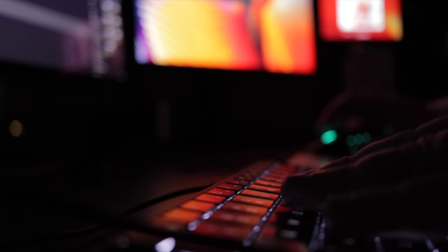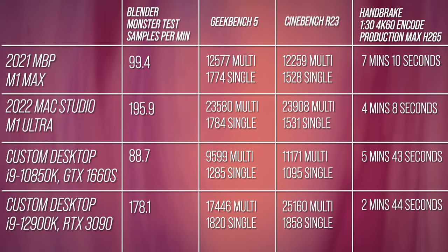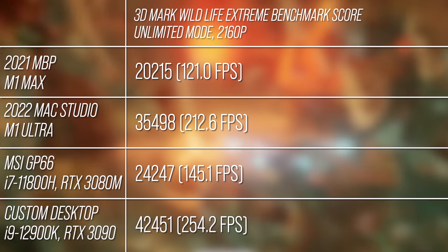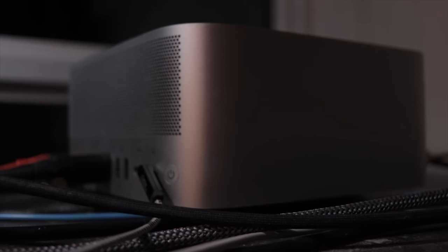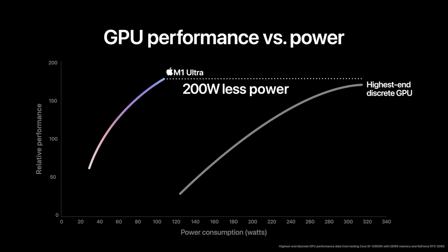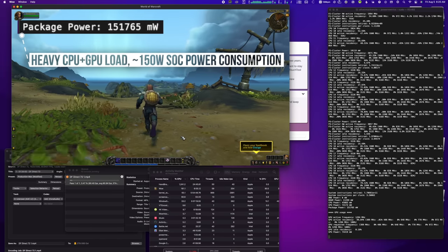So the M1 Ultra packs similar performance to the highest-end PC chips, trading blows across a variety of metrics. CPU performance is up there with the best Intel has to offer, while the GPU sits one or two rungs beneath the PC performance leaders. The key metric with M1 Ultra isn't raw performance — though it is largely competitive — it's power consumption. The Ultra manages to match fast PCs while consuming roughly one-quarter to one-third the power, with the Mac Studio pulling only about 200 watts when fully loaded.